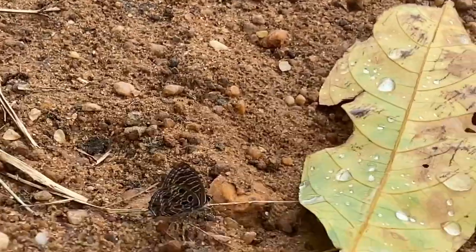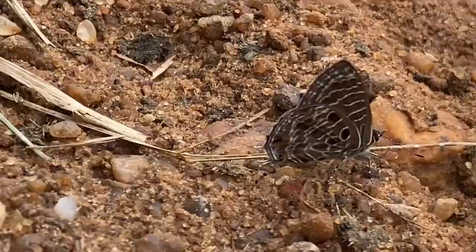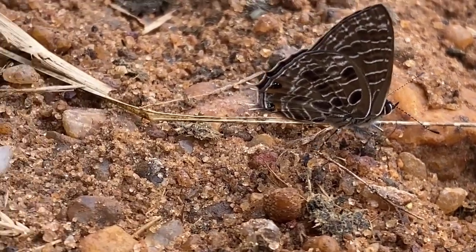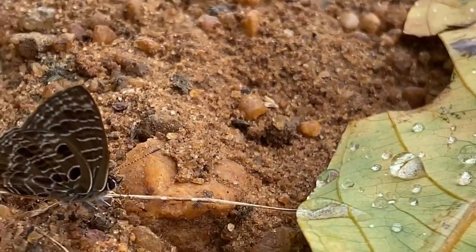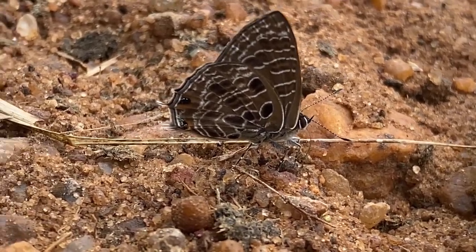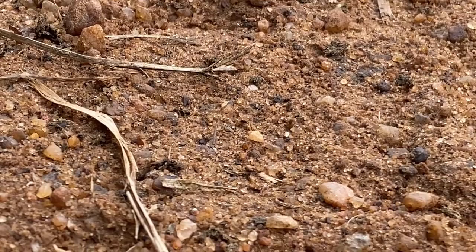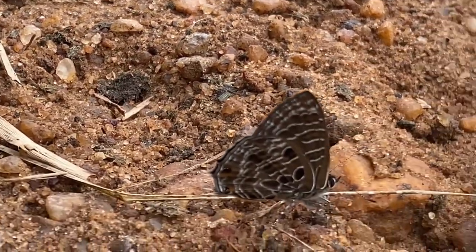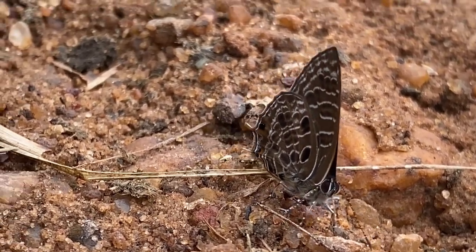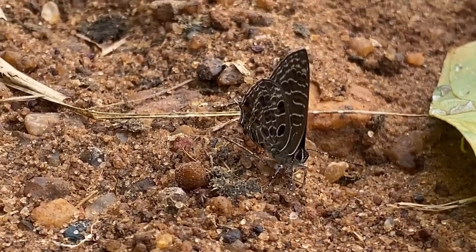Antinidae is the scientific name of a butterfly species commonly known as the dark ciliate blue or dark cerine. Antinidae belongs to the family Lycanidae, which includes many small to medium-sized butterflies, commonly known as blues or coppers. Antinidae is part of the genus Antinidae and is found in various parts of Africa.